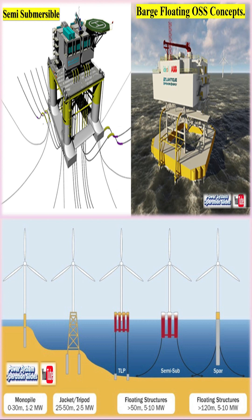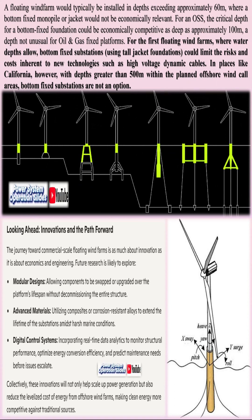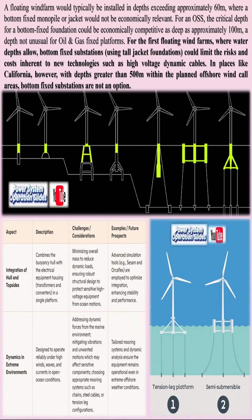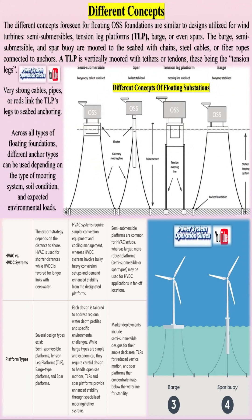Floating wind farms offer several notable advantages over their fixed-bottom counterparts. Their ability to be sited in deeper waters expands the geographic potential for wind energy generation to include numerous coastal areas previously constrained by shallow water limitations. This access to stronger, more consistent winds often results in higher energy yields and improved operational efficiency. Moreover, the remote offshore location of these installations minimizes visual intrusion on coastal landscapes and reduces conflicts with other maritime activities such as shipping and fishing.